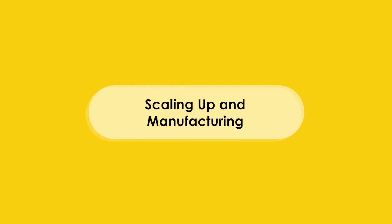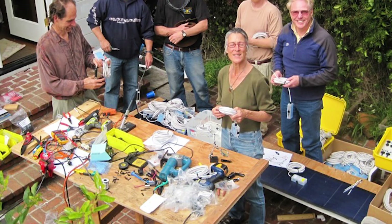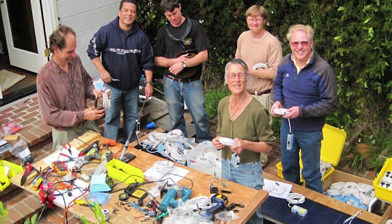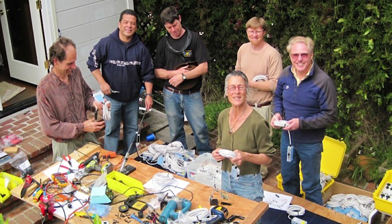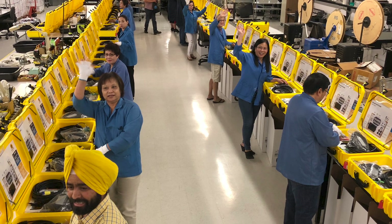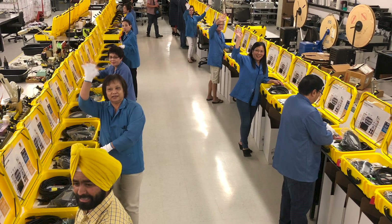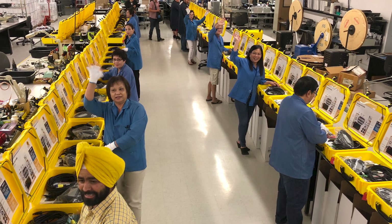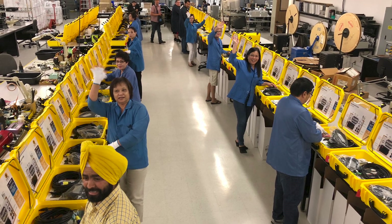One of the powerful things I learned was what goes into manufacturing. When we were building one, two, or ten solar suitcases, that was something we could manage in our home or in my shop. But when we had to build larger numbers, we had to think about how to put something together in a whole new way — so that somebody who never met us could follow a guide, get a bill of materials, and make a solar suitcase.